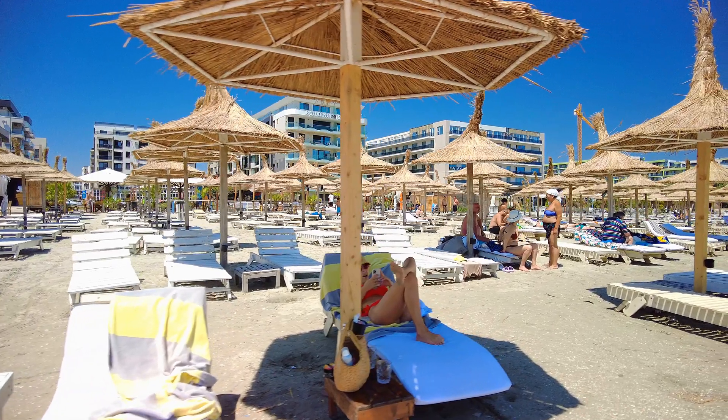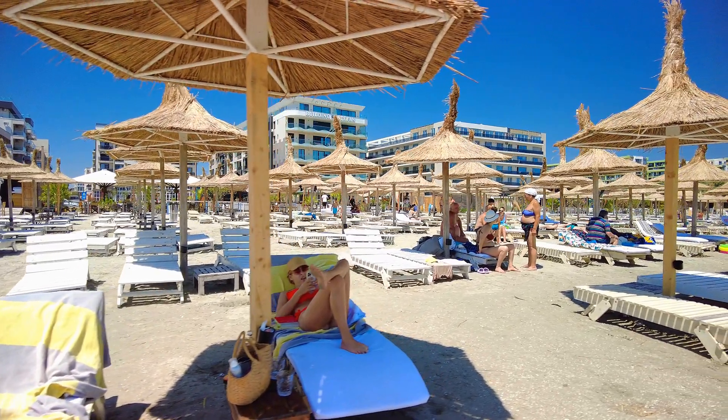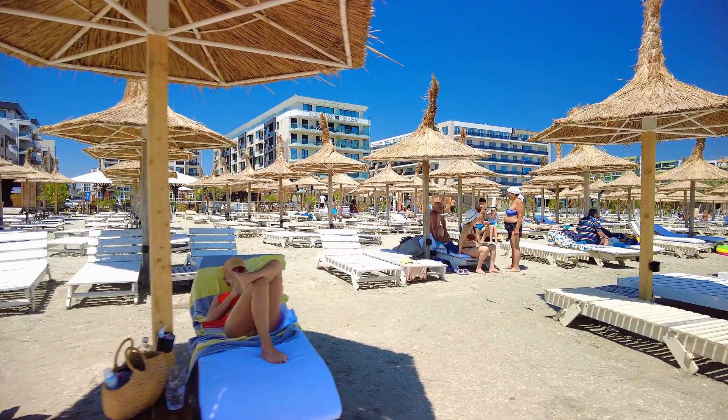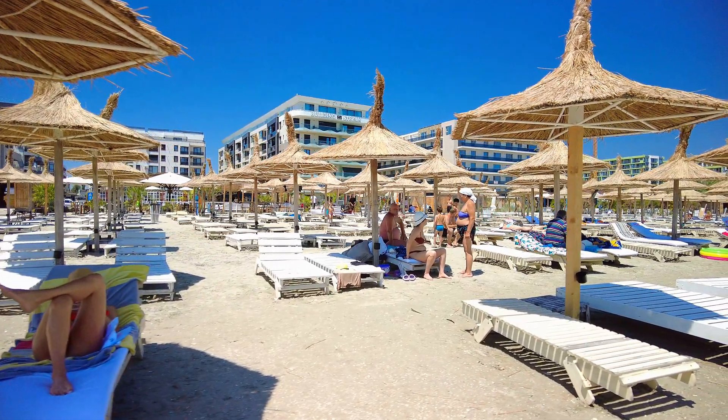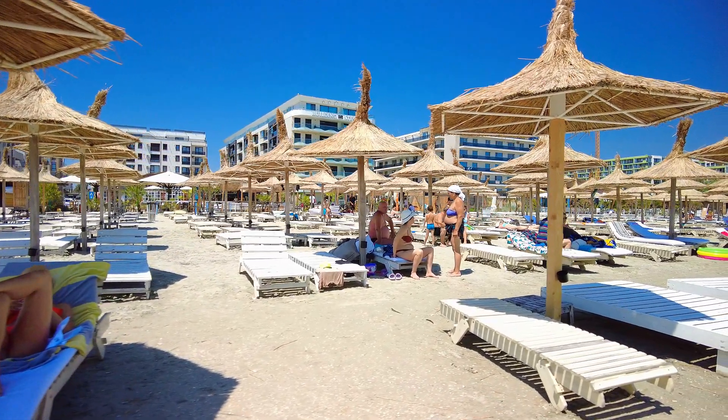This beach can be found in front of the building Stefan, which is a flat complex in Mamaia North, Constanta. As I mentioned in the first part of this beach walk, Massaranduba beach covers a medium area of land in the Mamaia North resort, and for this reason I had to create several parts of this beach walk.